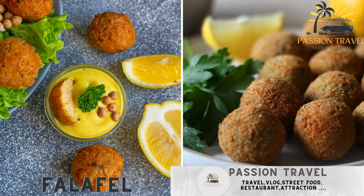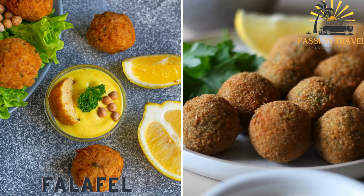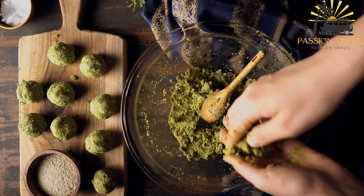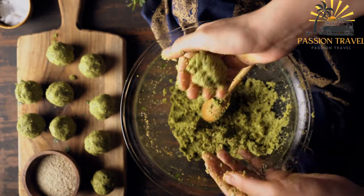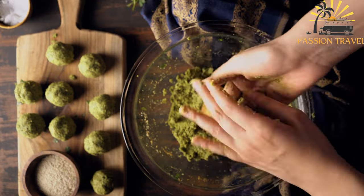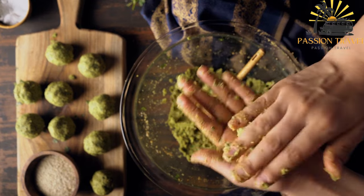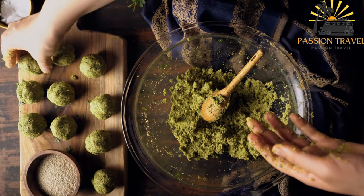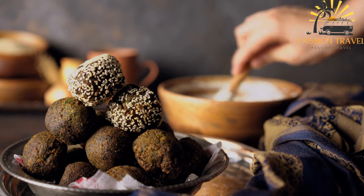Falafel — a deep-fried vegetarian patty made with chickpeas, herbs, and spices, served in a wrap or with bread. Falafel is a Middle Eastern dish made from ground chickpeas or fava beans mixed with herbs, spices, and sometimes onions, garlic, or other vegetables. The mixture is formed into small balls or patties, then deep-fried until crispy on the outside and tender on the inside.